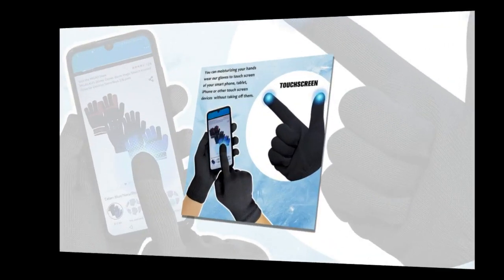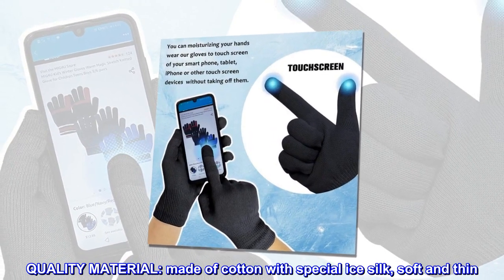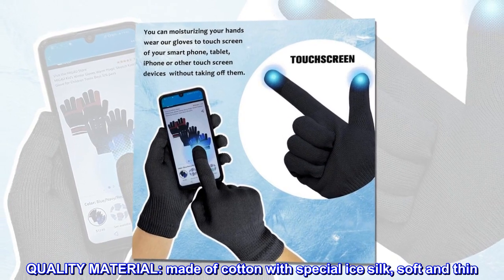Cotton. Quality material. Made of cotton with special ice silk, soft and thin.